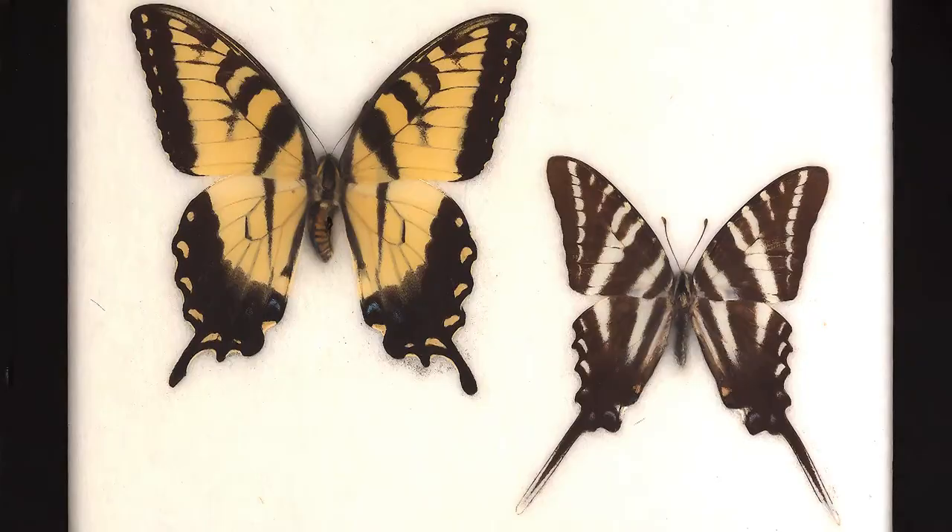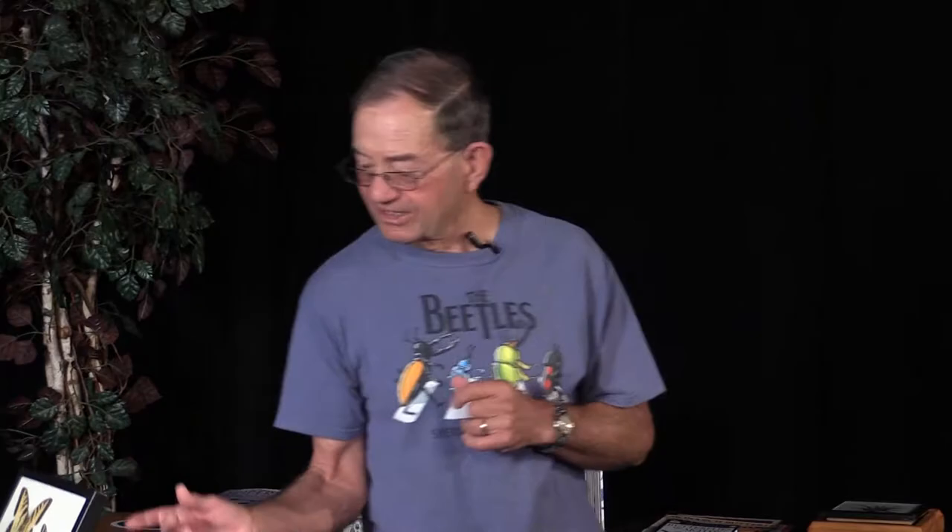These are swallowtails — probably an eastern tiger swallowtail. We have two in Colorado: the tiger swallowtail and the two-tailed tiger swallowtail. This one is not a two-tailed. And this is a zebra swallowtail — that one was actually given to me by somebody raised here in Longmont.